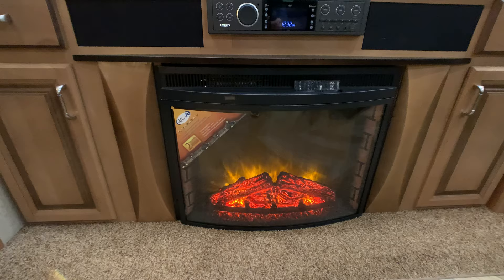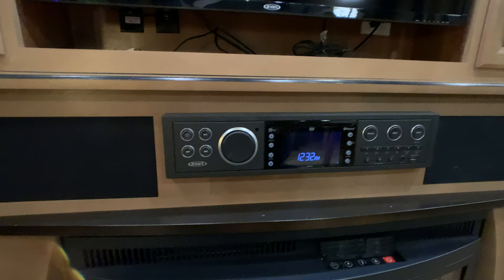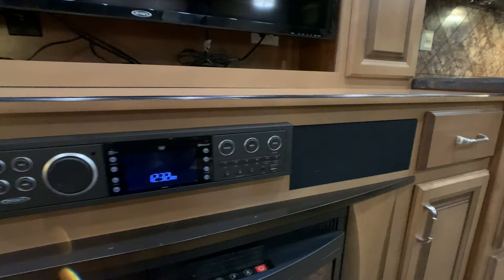There's a fireplace — it's about a 5,000 BTU heating source, and it is remote control. You have a Jensen stereo, all Bluetooth, smart device ready. You can hook it up to any smart device and you're ready to go. It also has home theater surround sound — kind of like a sound bar.